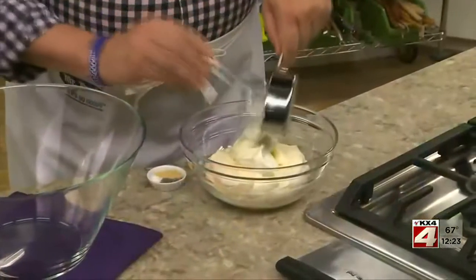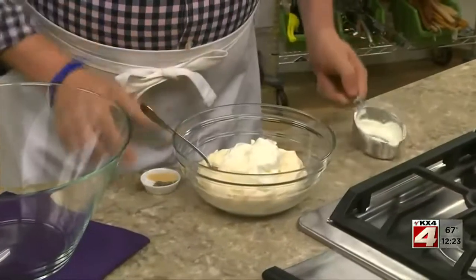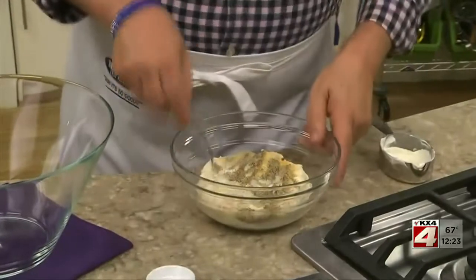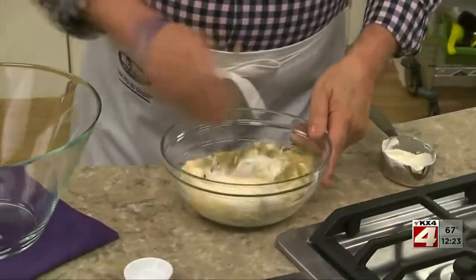Before we start building our salad, we'll make a dressing that'll bring it all together. It's simply a mixture of mayo and sour cream, along with some garlic powder, and a bit of salt and pepper.